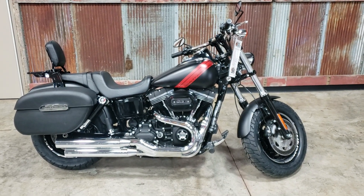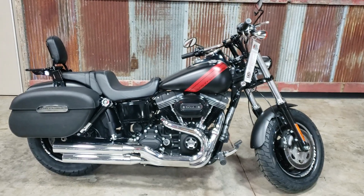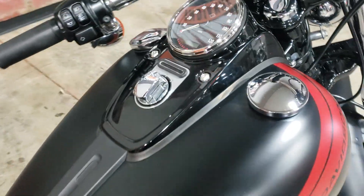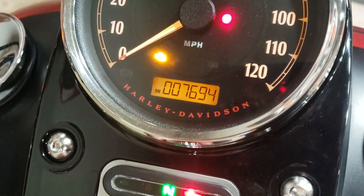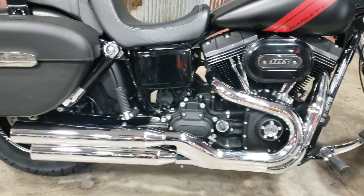Hey guys, today I want to show you this 2016 Fat Bob. It is that black denim color, 7,694 miles on it. It is the 103 motor and the Dyna chassis.